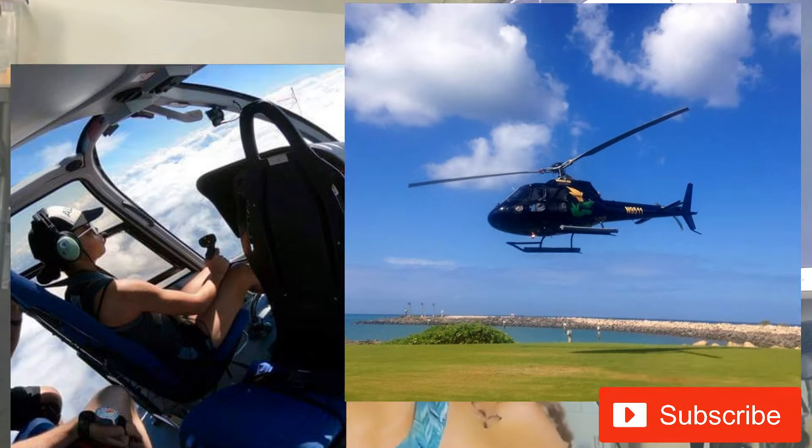Flying helicopters in Hawaii? Full circle rainbow? Today I'm going to demystify what it takes in order to become a helicopter tour pilot in Hawaii.